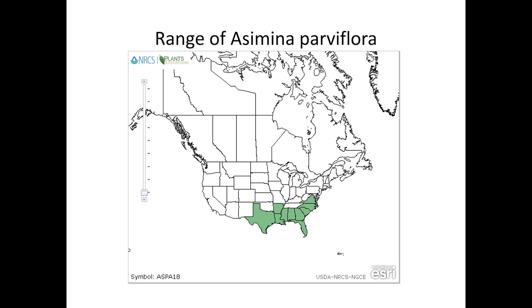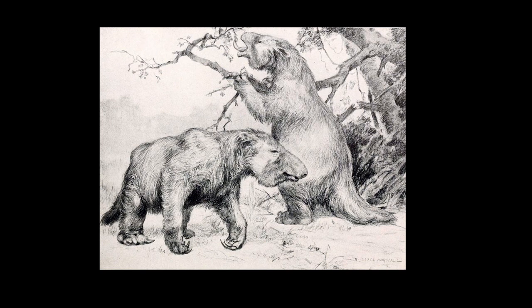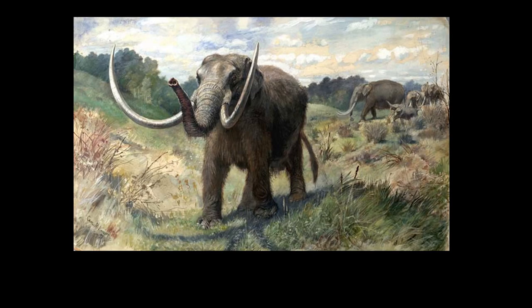Asimina parviflora, the dwarf pawpaw, ranges just up to Virginia, but only along the coastal plain. Asimina fossils date to the Eocene, about 56 to 34 million years ago, and Asimina triloba to the Miocene, 25 to 5.3 million years ago. So it's a plant that's been around a long time. Before people arrived in North America, scientists think the fruits were dispersed by megafauna — animals like the giant ground sloth and mastodons. Native Americans may have moved the fruit northwards as well after they arrived on the continent.